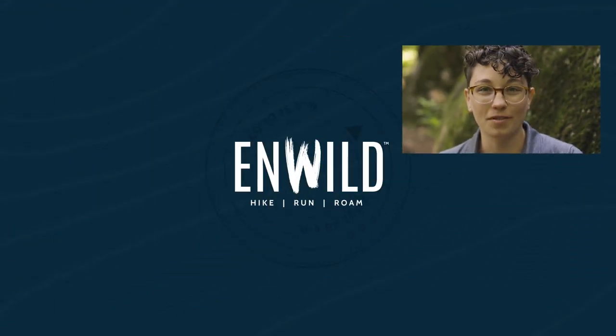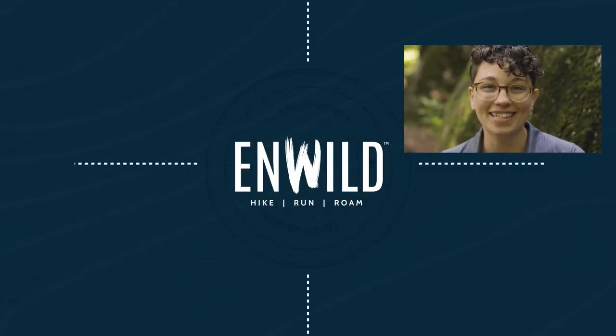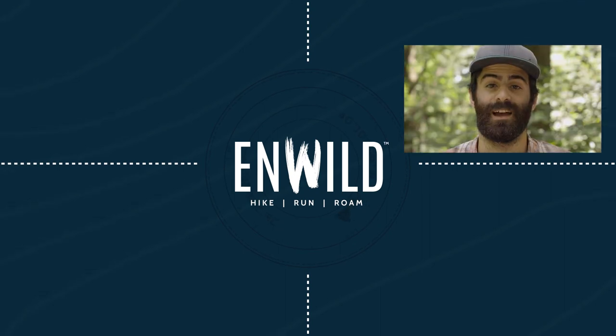For the full specs and the latest price, click the link in the description. Shop at InWild.com for great deals on the best outdoor products with expert advice and exceptional service.